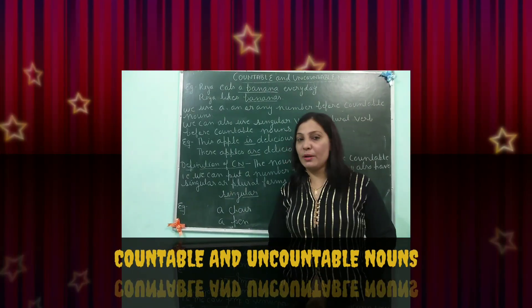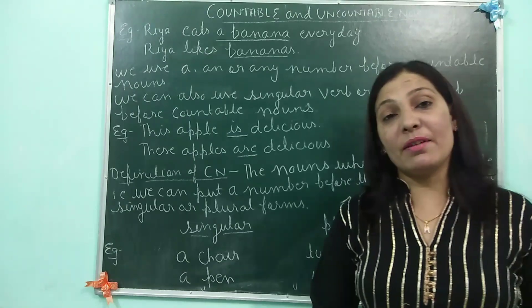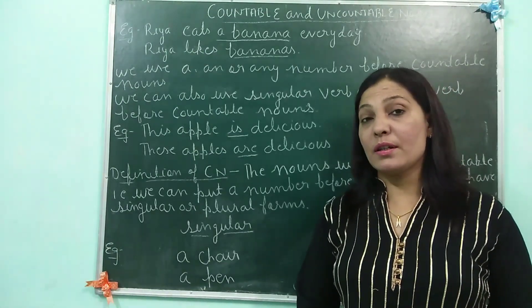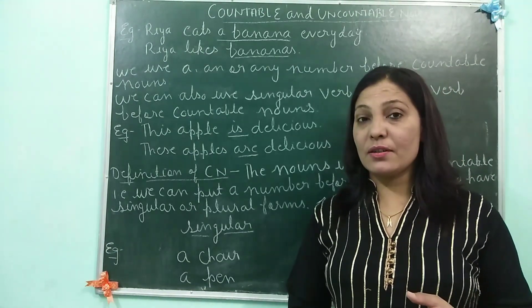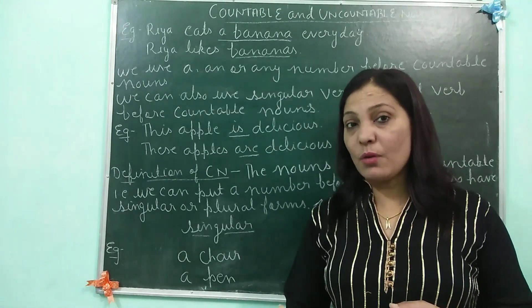Good morning students. We have already started our grammar topic. So what are those? Nouns and its kinds. Then abstract noun. Then you did some of the exercises of the abstract noun.